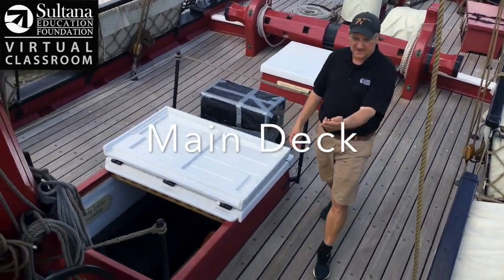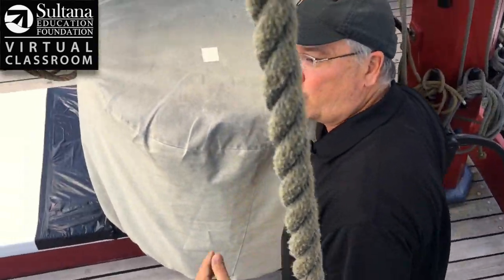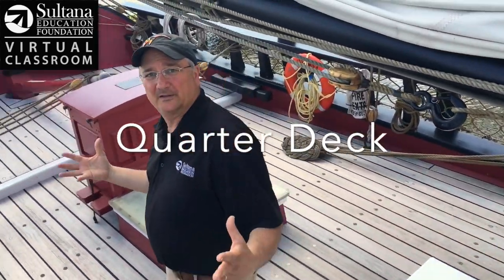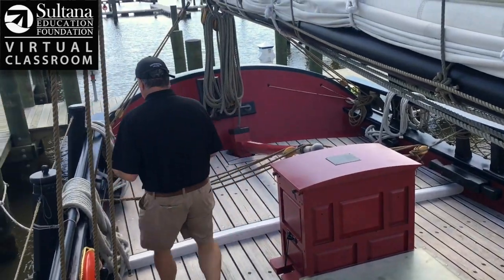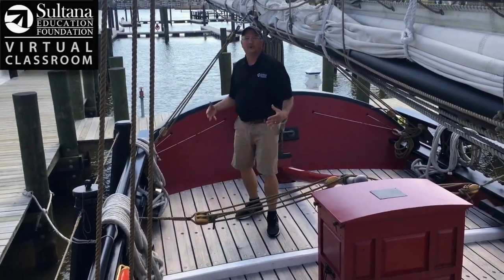Coming back here, there's another step up. When I get up here, this is our third deck, the quarter deck. And then coming all the way to the back of the boat, as soon as I go over this little step, over this tiller tackle here, I am now on the poop deck.